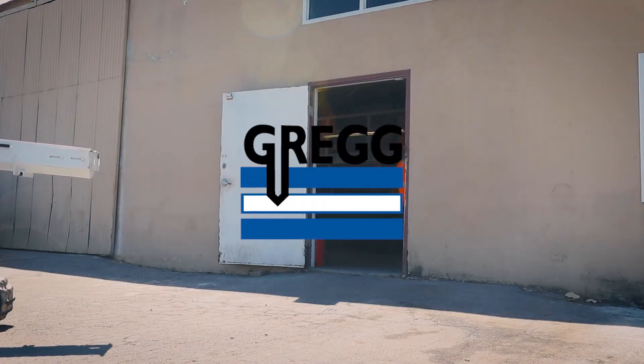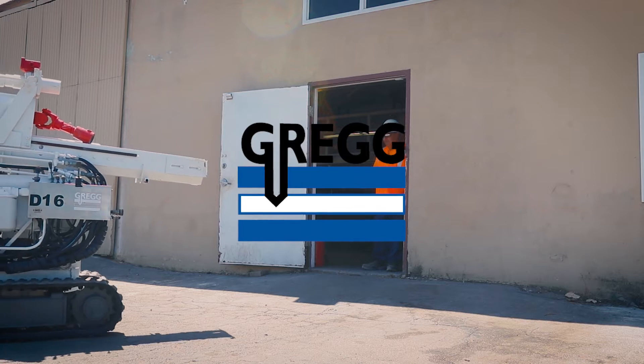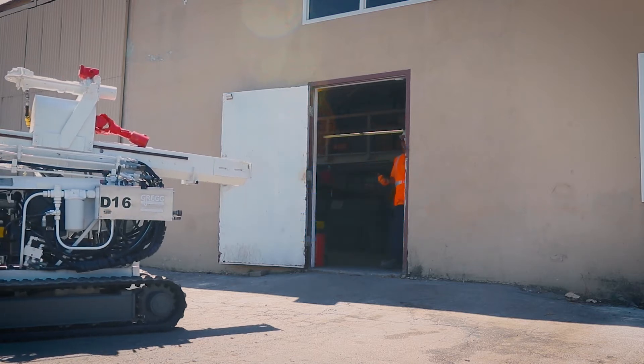Greg Drilling is a full-service site investigation contractor that can provide high-quality drilling and in-situ testing services.